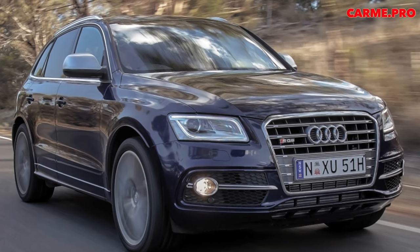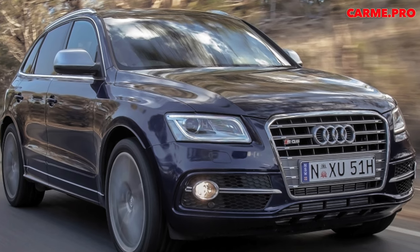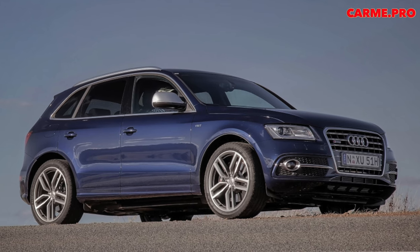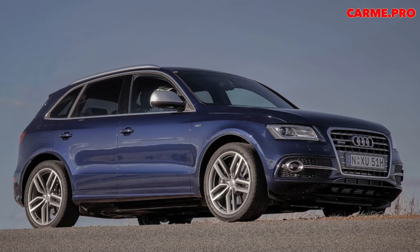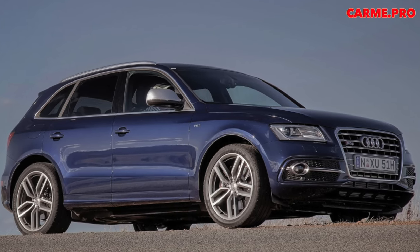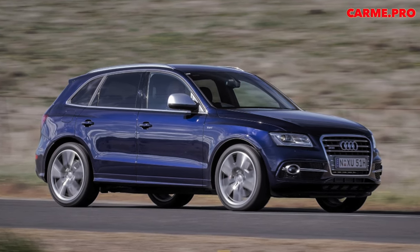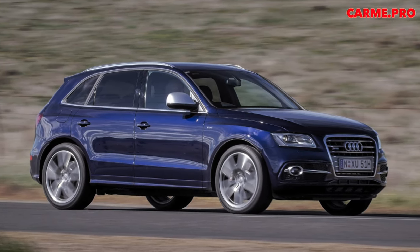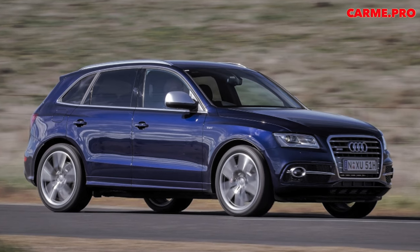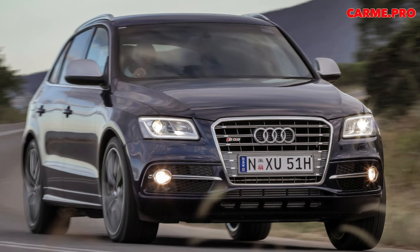Diesel engines on the Q5 are considered very reliable, especially compared to gasoline engines. The biggest advantage of the Q5 is precisely that it was powered not only by the strong V6 3.0 EA 896 Gen 1 and Gen 2, but also by the inline four-cylinder engines 2.0 EA 189 and EA 288, which are distinguished by both good service life and successful design.